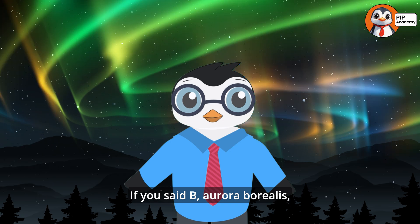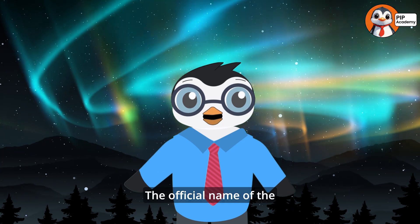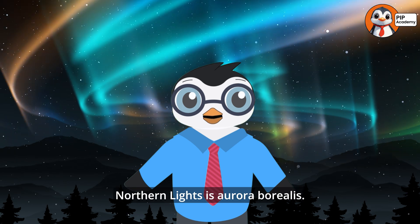If you said Aurora Borealis, then well done. That's right — the official name of the Northern Lights is Aurora Borealis.